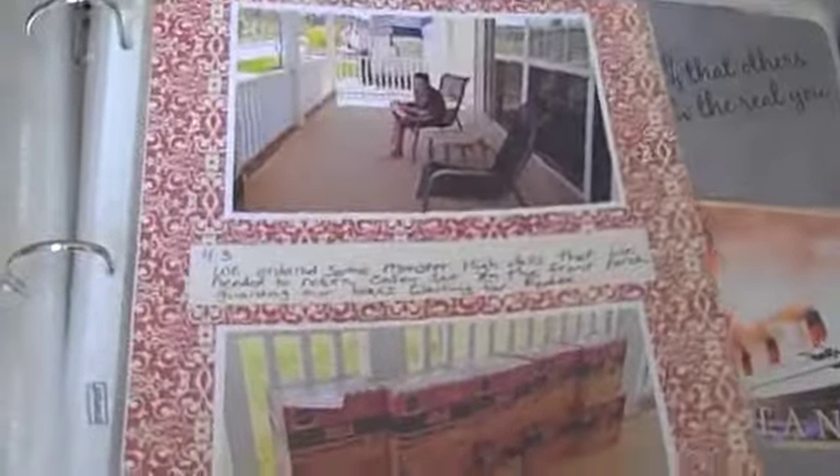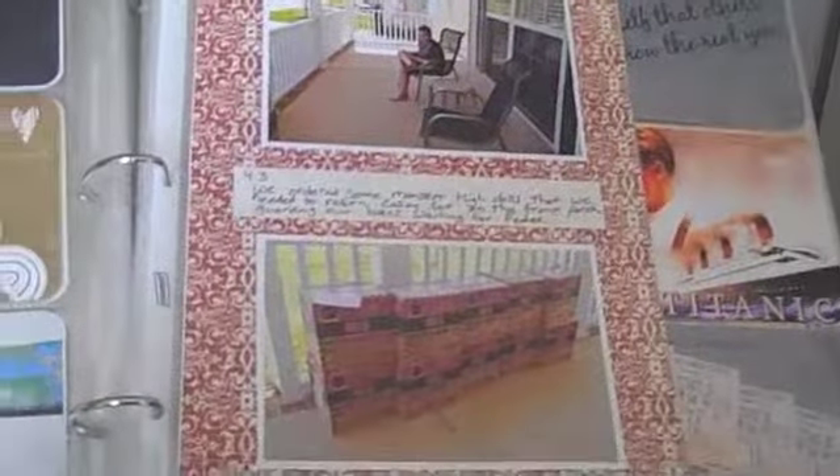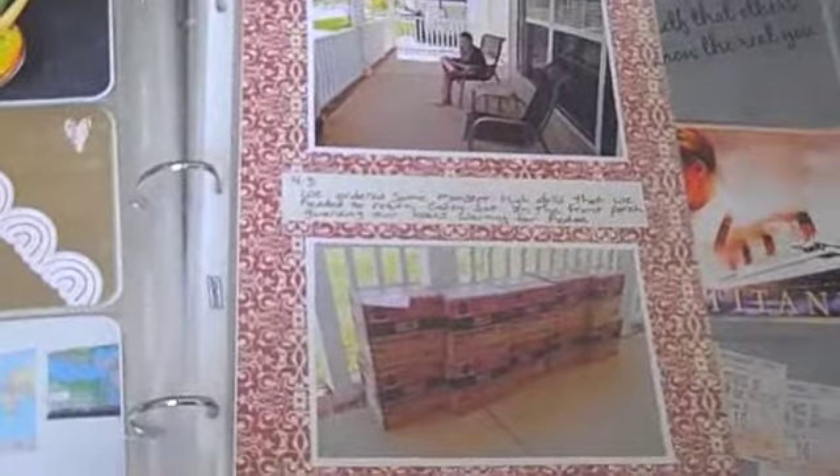This week I'm using an eight-and-a-half by eleven sheet protector. I think it's fun - if you have extra pictures for the week, you can add these different size protectors and it just works. It adds a lot of dimension and interest to your album.